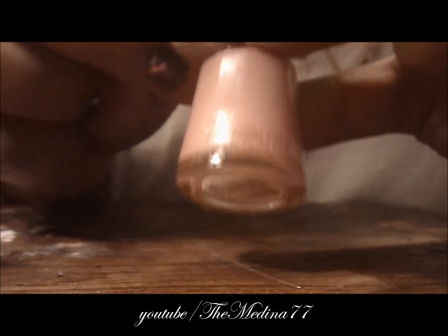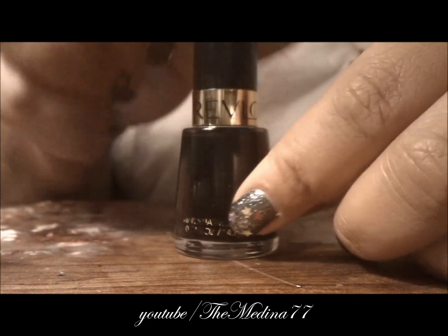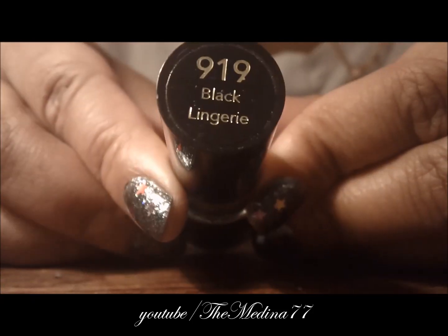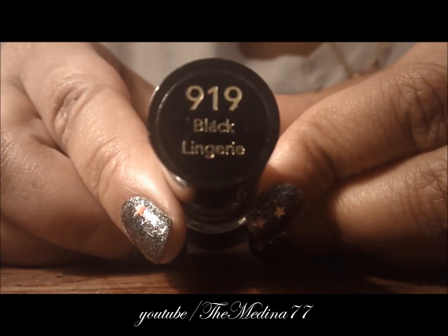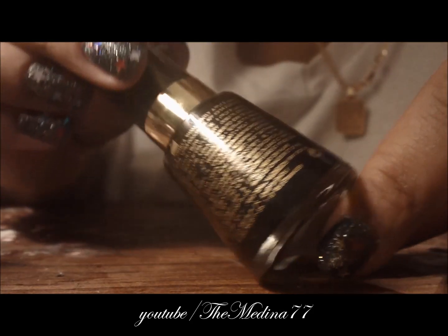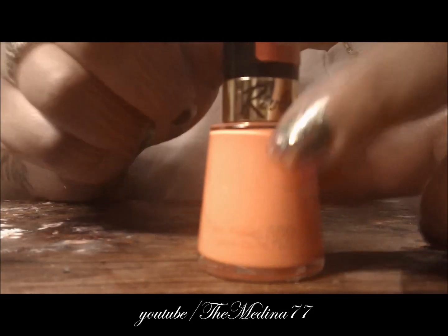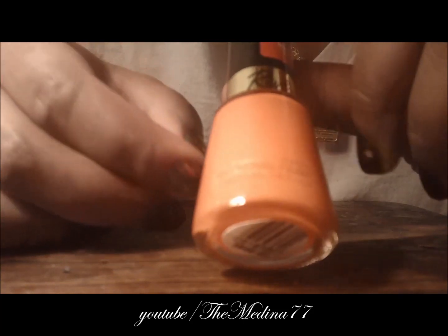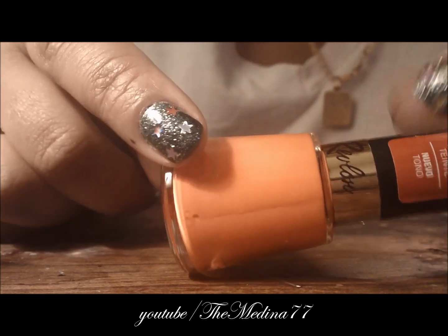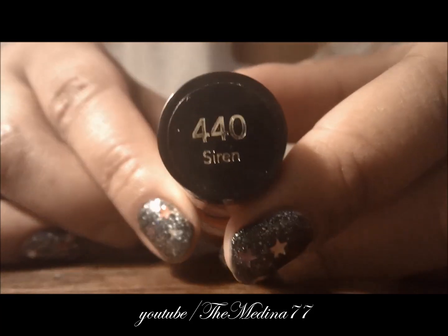Next color is called Black Lightning — just regular black, no shimmer, plain old black. And check out this color — it's a nice summery orangey color, kind of like a coral. The name of it is Tyrant.